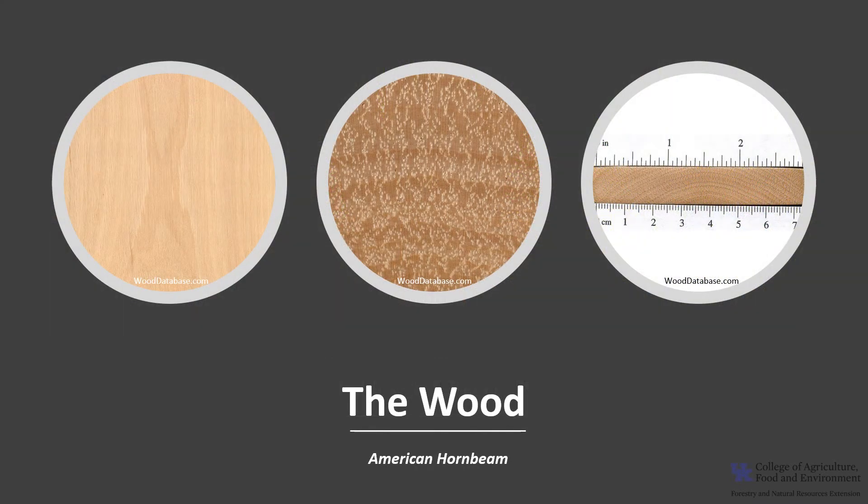The wood of American hornbeam is tough, dense, and heavy. The sapwood is nearly white and thick, and trees have little heartwood, which tends to be a pale yellowish-brown. American hornbeam is rated as non-durable to perishable in decay resistance, and it is not of significant economic importance due to its small size.